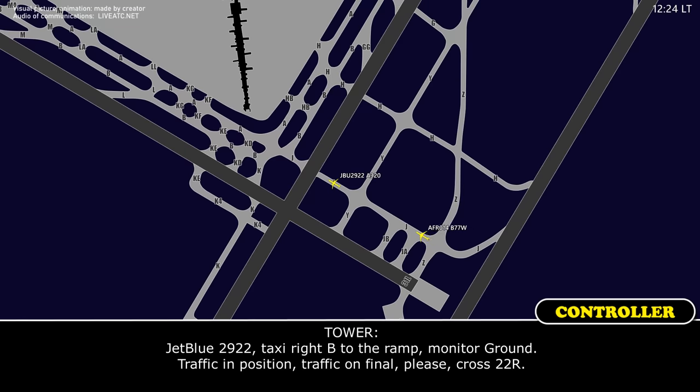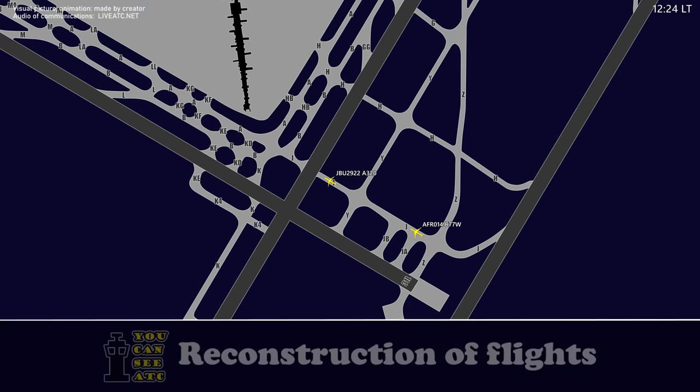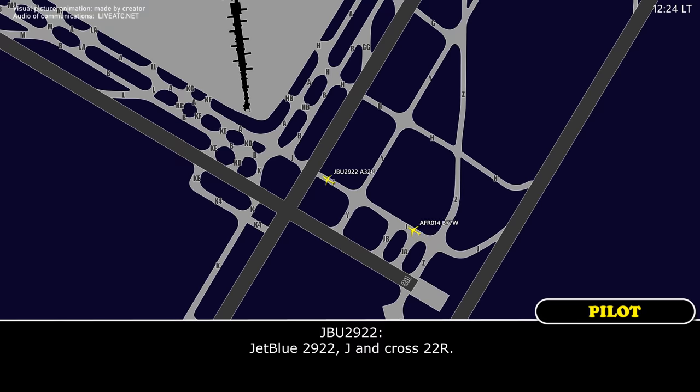2922, taxi right, to your ramp, monitor ground, traffic in position, traffic on final, please cross 22 right. 2922, Juliet, cross 22 right.